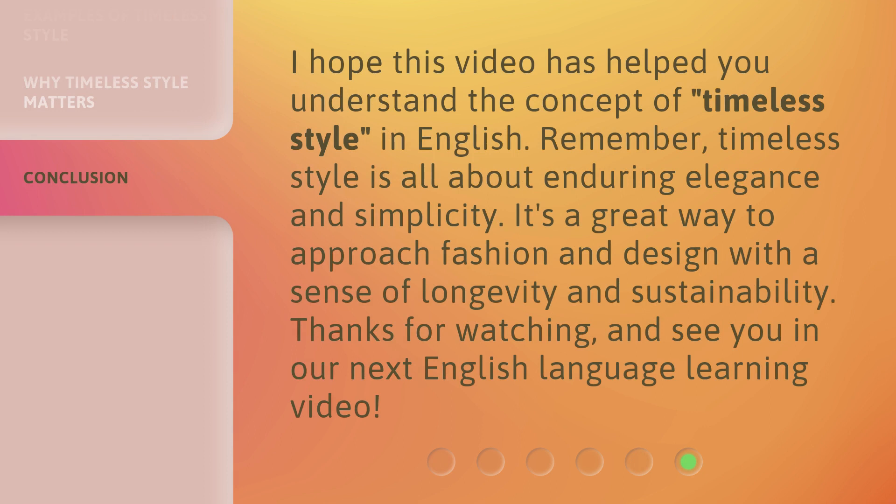I hope this video has helped you understand the concept of timeless style in English. Remember, timeless style is all about enduring elegance and simplicity. It's a great way to approach fashion and design with a sense of longevity and sustainability. Thanks for watching, and see you in our next English language learning video. Have a great day.